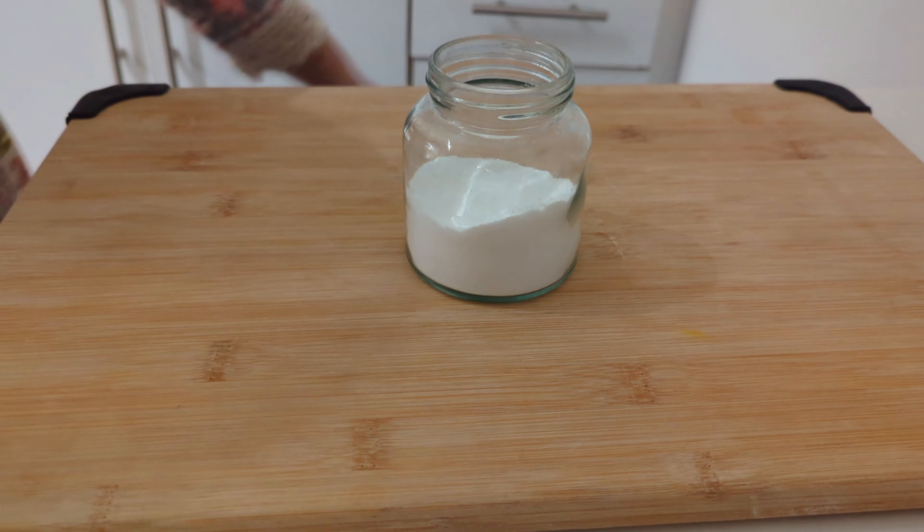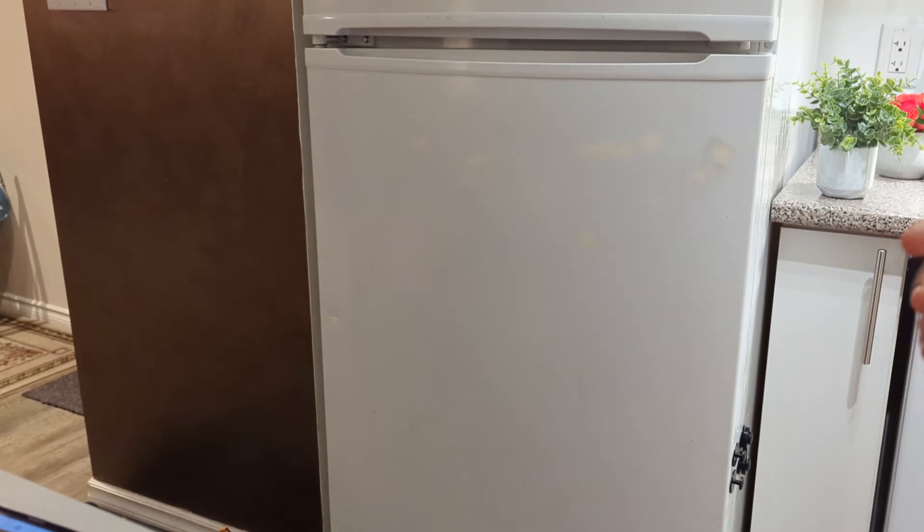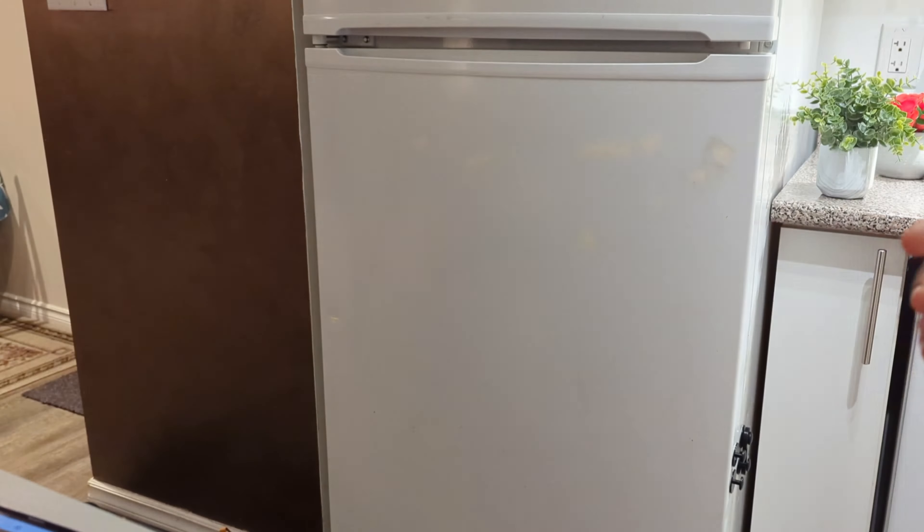Baking soda has a very good quality — whatever odor there is, it absorbs it. So if you have a smell of food in the fridge or any kind of odor, simply put baking soda in a bowl or open jar and place it in your fridge. It will absorb the odors.